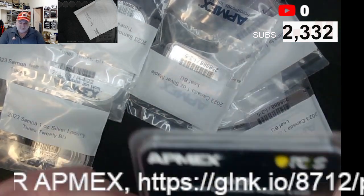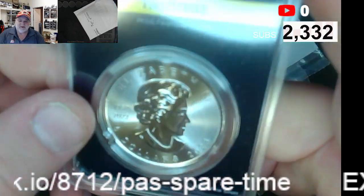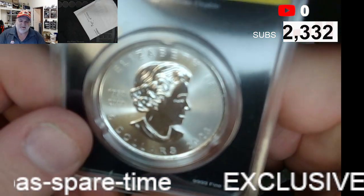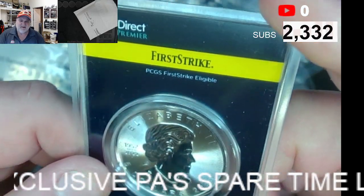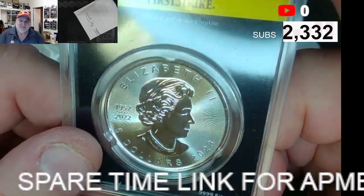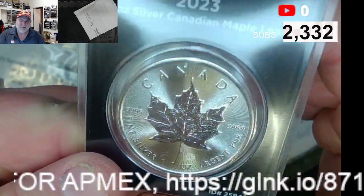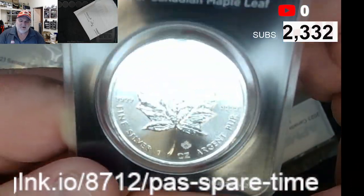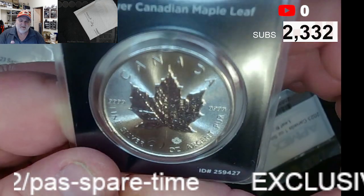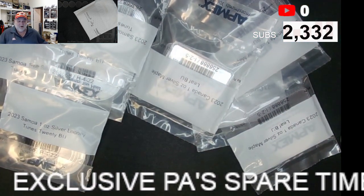And I also only have one of these. It is the Canadian Maple Leaf, but it is the First Strike. First Strike Canadian Maple Leaf — it is beautiful. Perhaps coming to an auction near you soon.